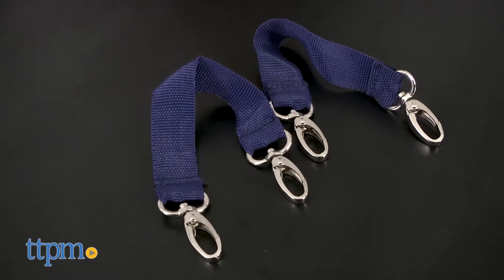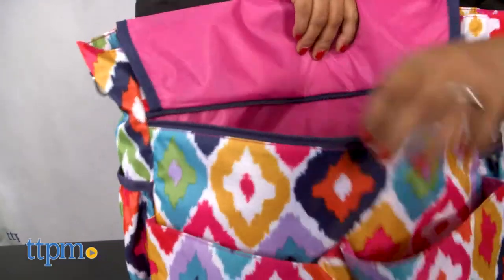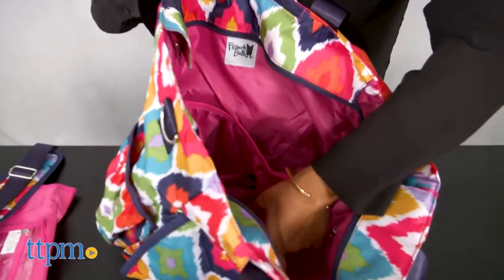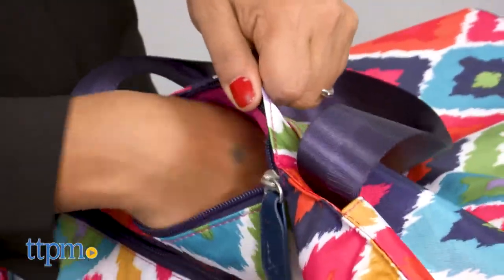Both of these diaper bags are lightweight and very easy to wipe clean. We love the bright cheery colors, and the tough exterior makes them durable for everything you do with baby. The French Bull by Trendlab Diaper Bags are for use with babies birth and up, and made by French Bull.